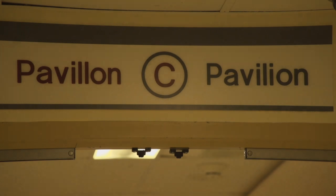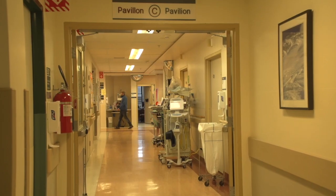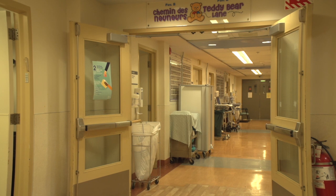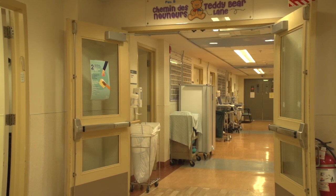Once mom gives birth, she stays in the FBC for about 90 minutes until she is transferred by stretcher or wheelchair to the post-partum unit on the fifth floor of Pavilion C. The average length of stay is 36 hours for a vaginal delivery and 72 hours for a C-section.